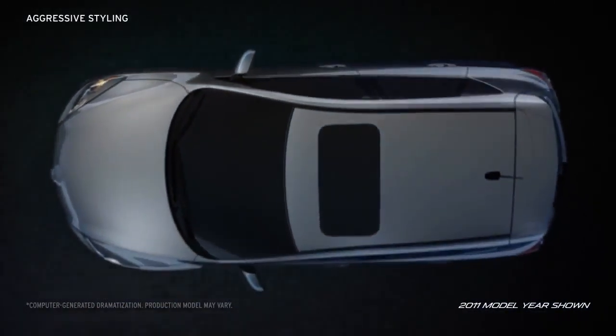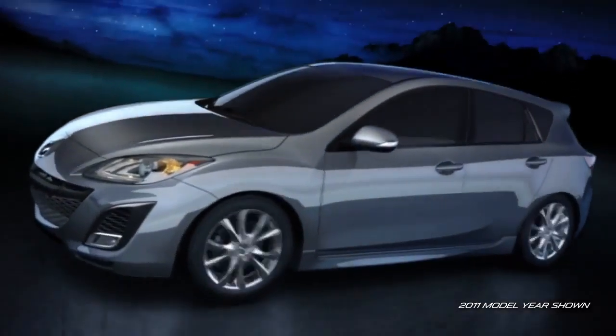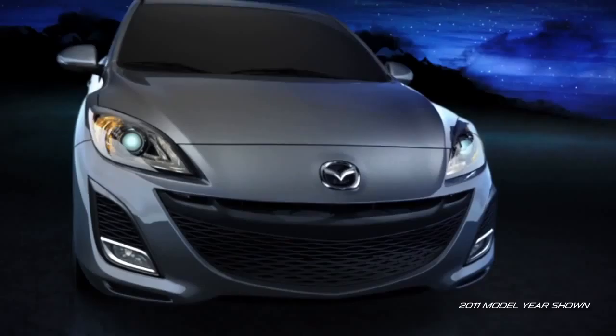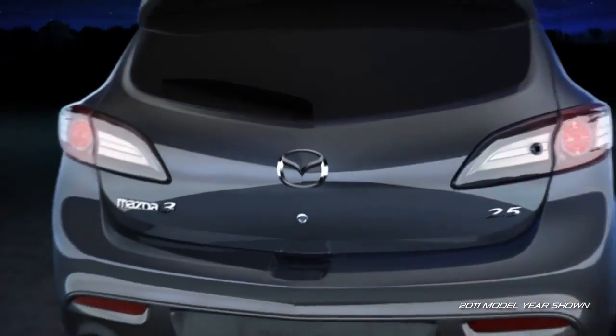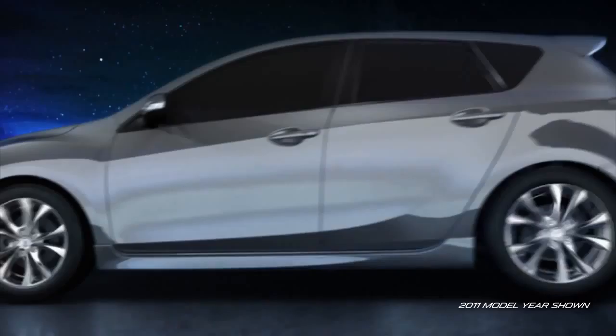The Mazda 3 5-door's aggressive styling matches its bold performance, while its instantly recognizable five-point grille spreads a captivating, expressive bold front. The car looks fun to drive, and it is. With the Mazda 3, utility meets beauty with a versatile fifth door that also gives the Mazda 3 a streamlined profile.